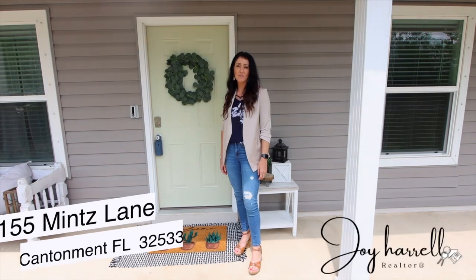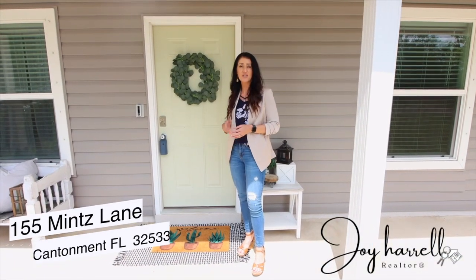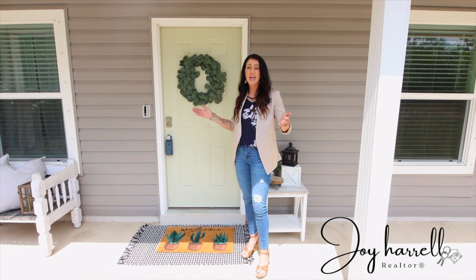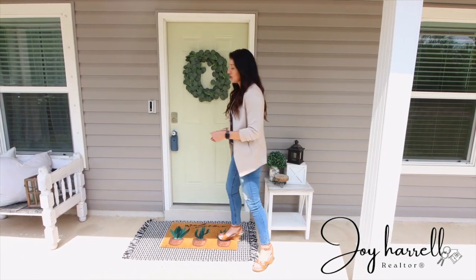Welcome to 155 Mint's Lane, Cantonment, Florida. This is Joy Harrell with Real Broker and I want to say thank you to Audrey McCoury with Key Impressions for allowing me to showcase her beautiful listing today and do an open house here for everyone to enjoy. Y'all come on inside and take a look around.